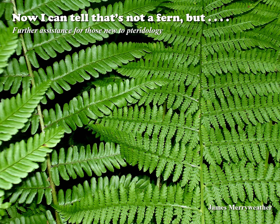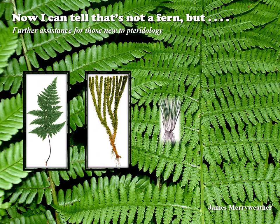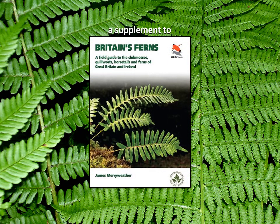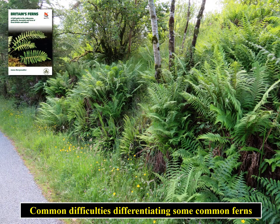Now I can tell that's not a fern, but some further assistance for those new to pteridology, which is the study of and enthusiasm for ferns, clubmosses, quillworts and horsetails. This presentation is a second extra help supplement for the new wild guide Britain's Ferns, explaining a few difficulties that can be resolved quite easily. Fern identification itself can be quite tricky — for that please refer to the wild guide Britain's Ferns — but it might be useful to avoid a couple of common difficulties people encounter, but only as beginners.